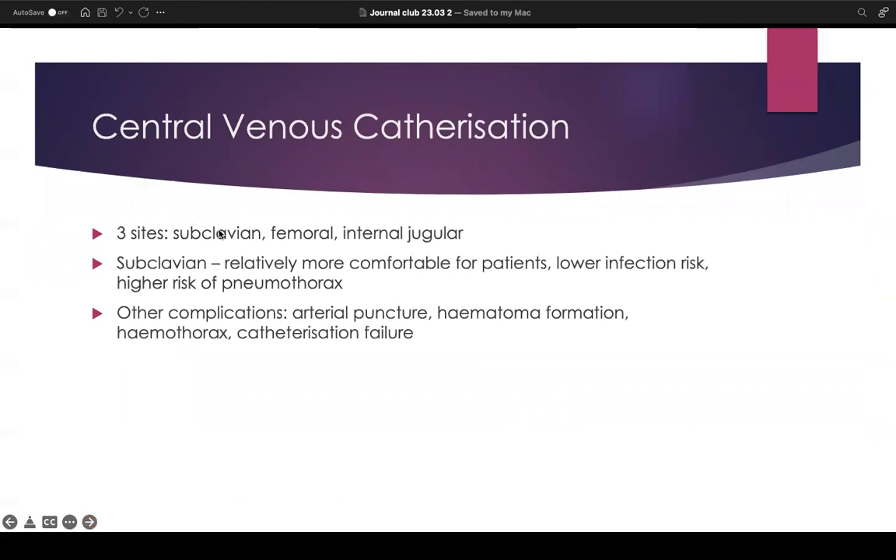With central venous catheterization, there are normally three sites which are used: the subclavian, femoral, and the internal jugular. Looking specifically at the subclavian, it is relatively more comfortable for patients than the other sites. It carries a lower infection risk than, for example, the femoral site. However, it does carry a higher risk of pneumothorax. Other complications associated with subclavian CVC include arterial puncture, hematoma formation, hemothorax, pneumothorax, and catheterization failure.